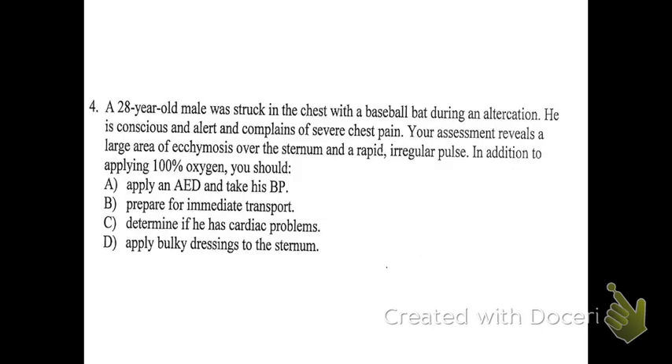Number four: a 28-year-old male was struck in the chest with a baseball bat during an altercation. He is conscious and alert and complains of severe chest pain. Your assessment reveals a large area of ecchymosis over the sternum and a rapid, irregular pulse. In addition to applying 100% oxygen, what should you do? Ecchymosis means blood pooling under the skin — it can look like a bruise or have more defined edges.